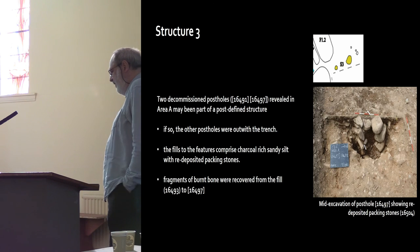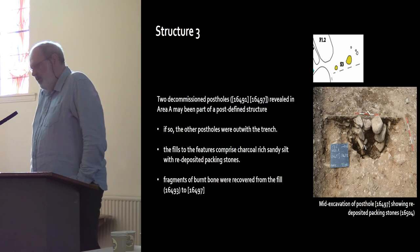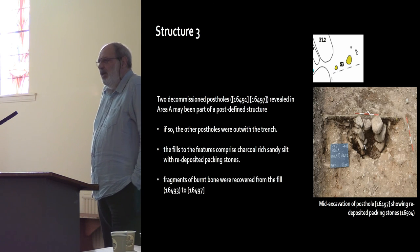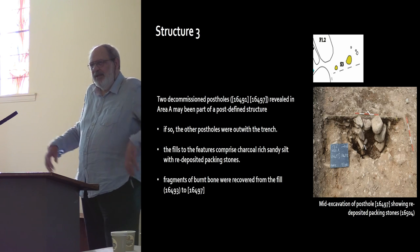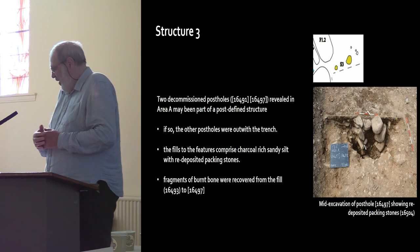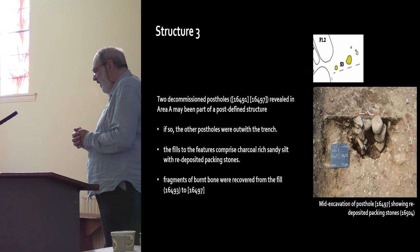We've got two decommissioned post holes — something we've been finding an awful lot in our 10 years working in Strathairn. Basically what's happened is we think these are two posts related to a structure. The post is removed and then the packing stones are re-deposited — it's a ritual decommissioning of a structure and the structured re-deposition of packing stones, often with fragments of bone or sherds of pottery. In these two features, fragments of bone were recovered.